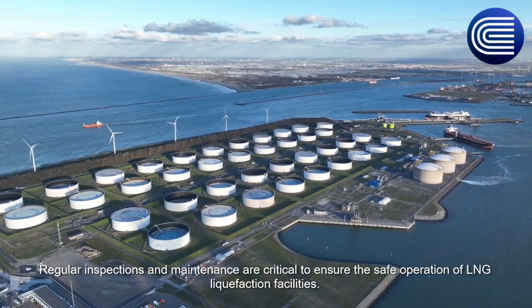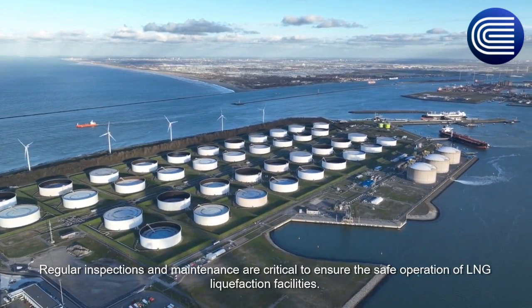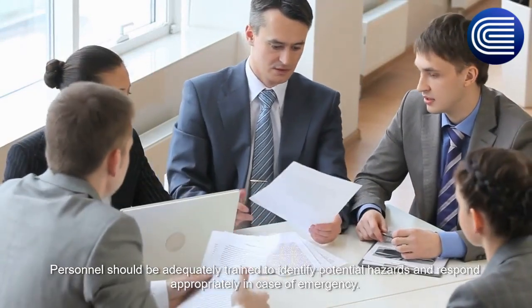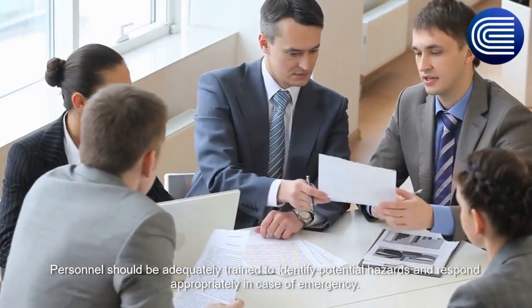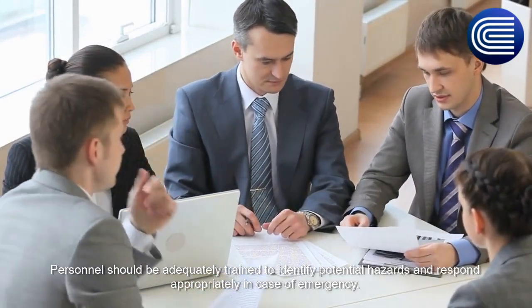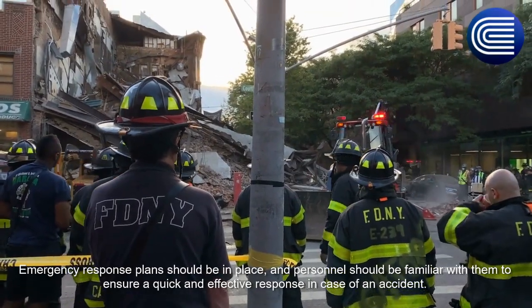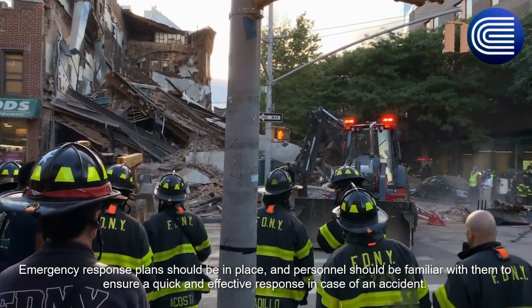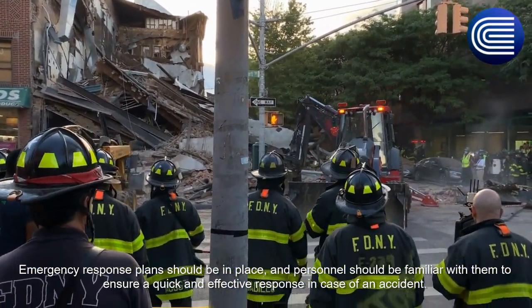Regular inspections and maintenance are critical to ensure the safe operation of LNG liquefaction procedures. Personnel should be adequately trained to identify potential hazards and respond appropriately in case of emergency. Emergency response plans should be in place and personnel should be familiar with them to ensure a quick and effective response in case of an accident.